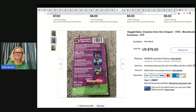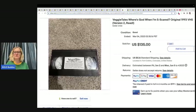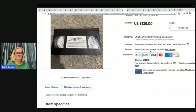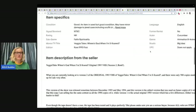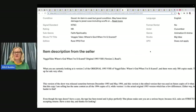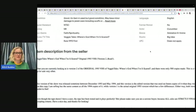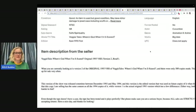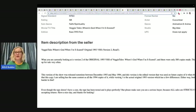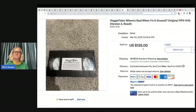Here is another one — Veggie Tales 'Where's God When I'm Scared?' original 1993 VHS, version 2. What you're currently looking at is a version 2 of the original 1993 release — only 500 copies made. This is a very hard-to-find tape and doesn't come up for sale very often. They gave detailed information explaining why it's harder to find and why you should buy it. They ended up selling this for $135 plus shipping.